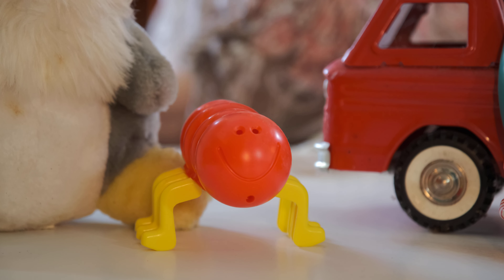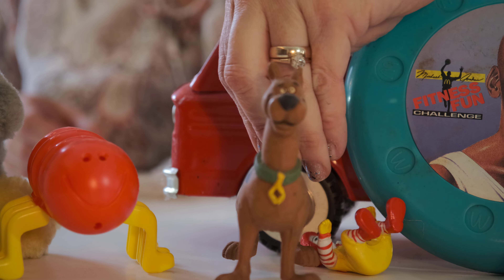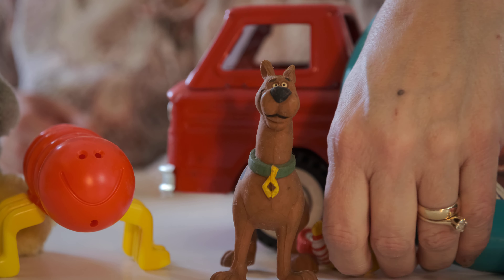Here's a flying disc — the fitness fun challenge with Michael Jordan. Look at that. Get out there and get your exercise.